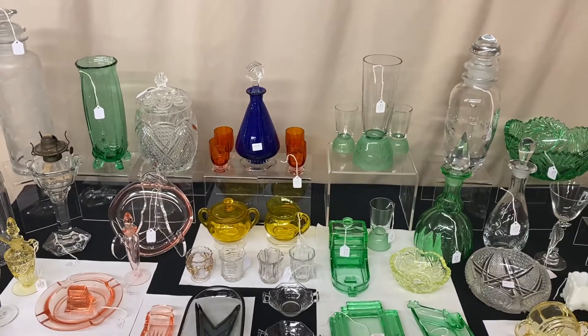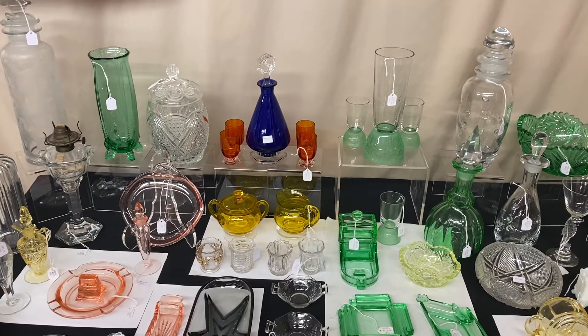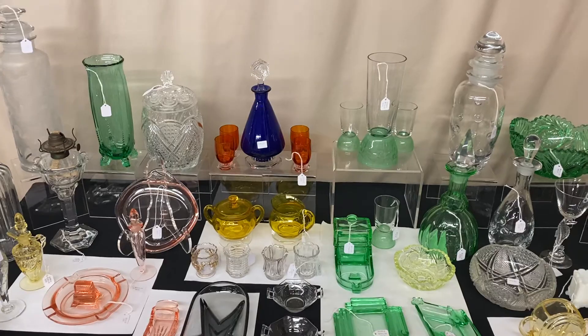So if you see anything you're interested in this morning, call, text, or email. And remember folks — we don't want to make any money, we just love to sell Heisey glassware.